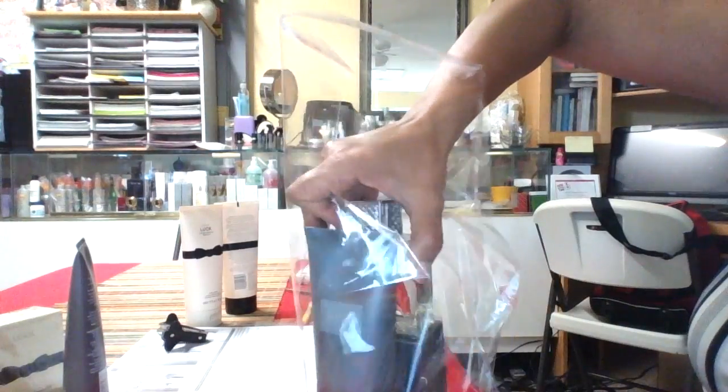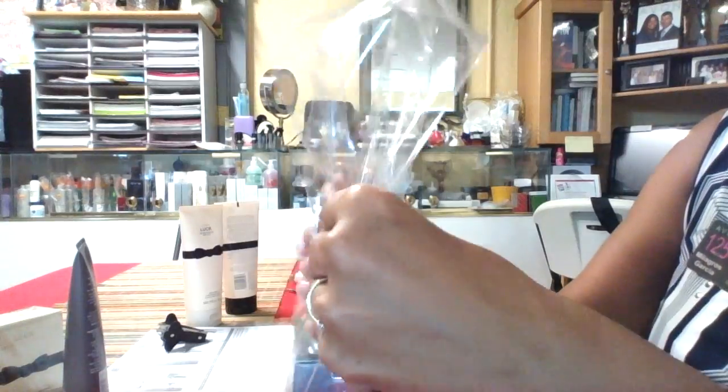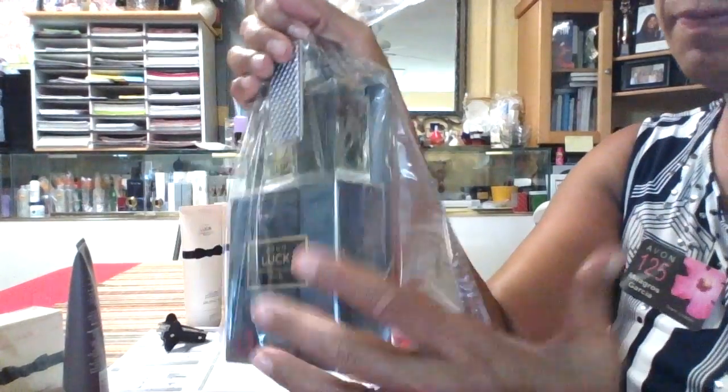There's also somebody that sells them there. Don't make the mistake to buy the poly bag. Get the cello bag, transparent clear. I made that mistake. I suggest that you use the clear.